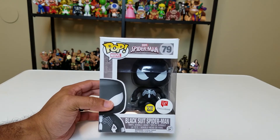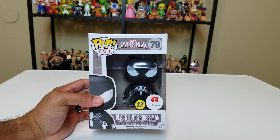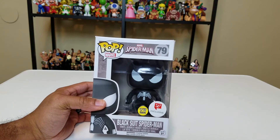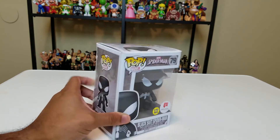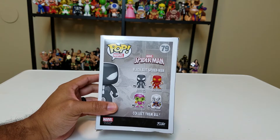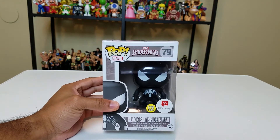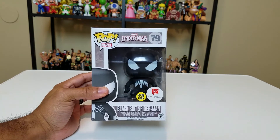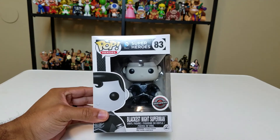I looked for this one for a decent while until I finally found it: the black suit Spider-Man, the Walgreens exclusive — and he glows in the dark. Walgreens pops were just so elusive, and this was one of them. I was very happy to find him. On the back you can see green goblin, Taskmaster, and the Iron Spider. That metallic green goblin — also I think a Walgreens exclusive — was crazy hard to get. I didn't get him, but oh well.